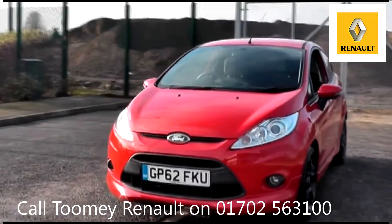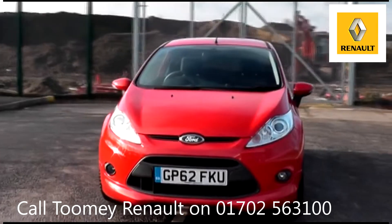All used vehicles come with an extendable, fully comprehensive warranty to provide you peace of mind with each vehicle.